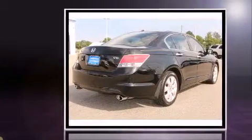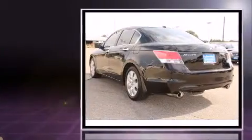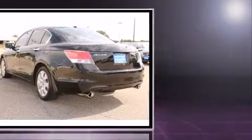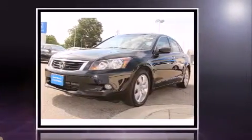Here's a great deal on a 2010 Honda Accord. This four-door, five-passenger sedan has just over 80,000 miles. It features a front-wheel drive platform, an automatic transmission, and the 3.5-liter six-cylinder engine.